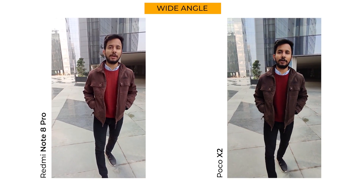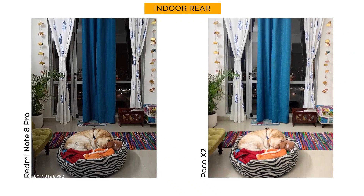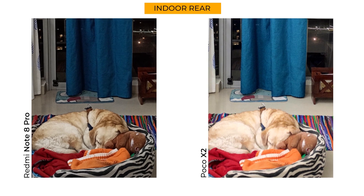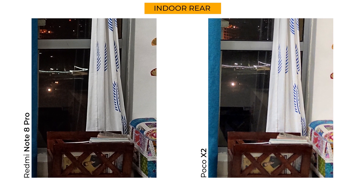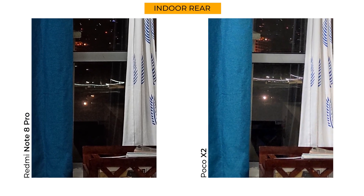In 1080p 30fps recording, the Redmi Note 8 Pro offers a far better color palette and stabilization. However, the phone struggles with locking focus when panning — and the Poco X2 has an edge there. When you switch to 60fps, the Poco X2 again takes a better video. Wide-angle videos from both phones are soft, but the Poco X2 looks slightly better. Indoors, the Poco X2 has slightly overexposed the scene while the Note 8 Pro goes for an underexposed, contrasty look — this helps the Note 8 Pro retain more details and create better outlines. I prefer the exposure and color reproduction of the X2, but the Note 8 Pro has more details.